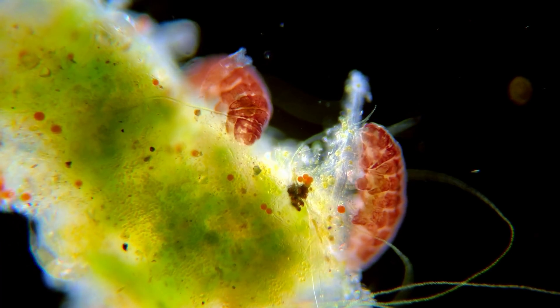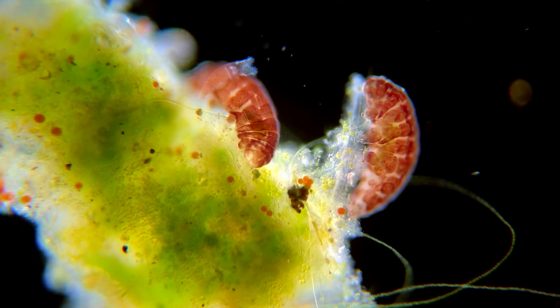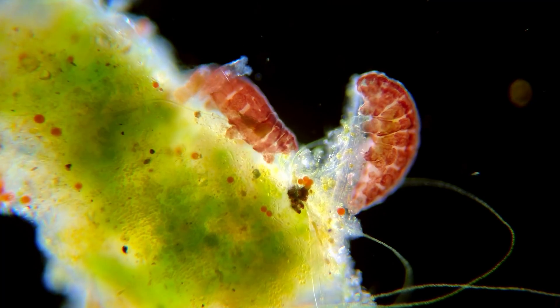However, not all tardigrades are grazers. Some are hunters and need things like bacteria, single-celled organisms, rotifers and even other tardigrades.